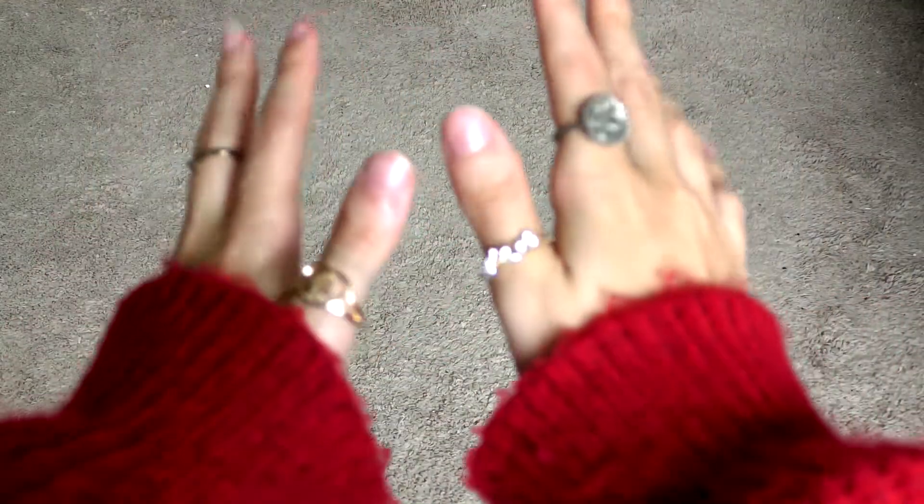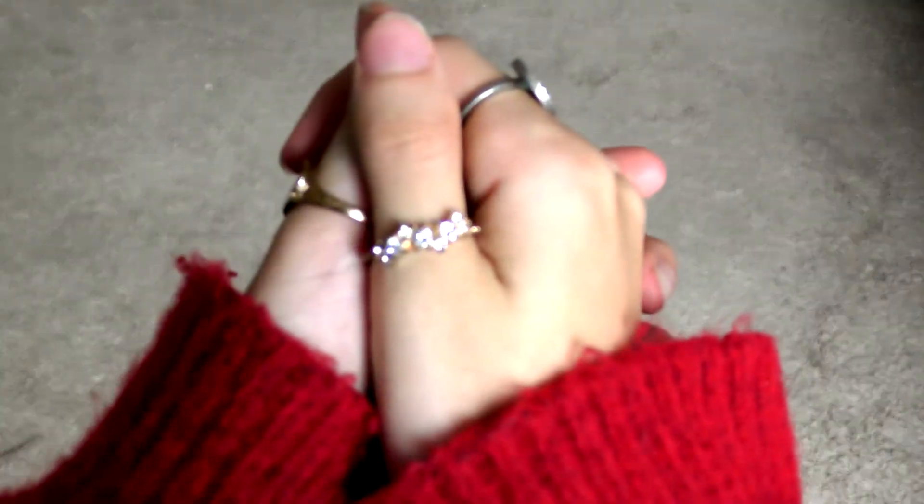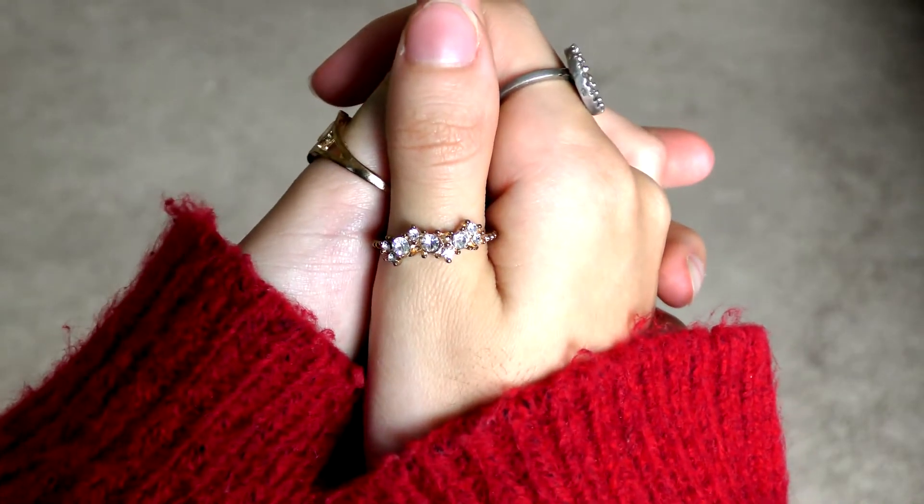The earrings I'm wearing are a gift, my rings are from Depop as usual, and the purse I'm wearing is Tommy Hilfiger.